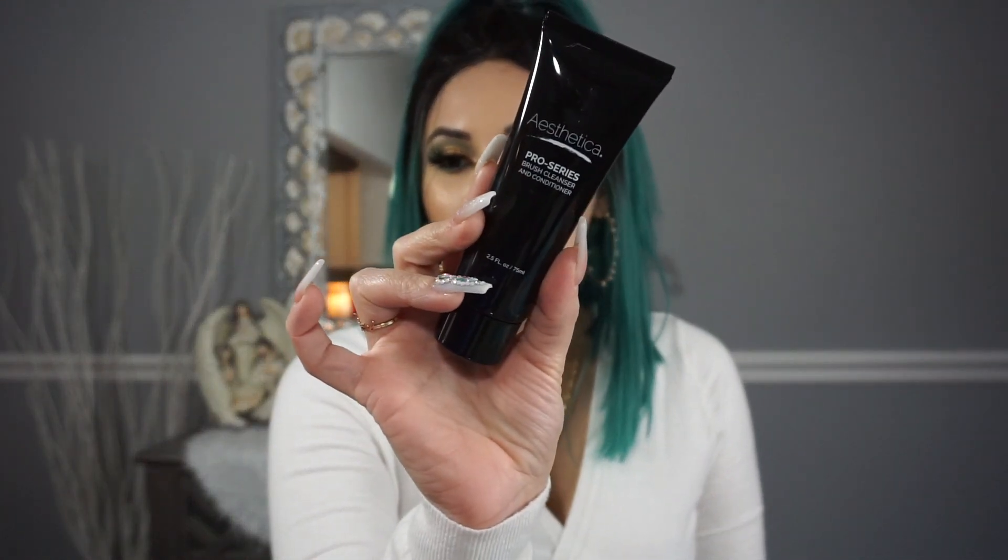The next thing in the box I got is this Pro Series Brush Cleanser and Conditioner by Aesthetica. This is $12 and it's a brush cleaner and conditioner to help clean your brushes. I usually use those soaps from Morphe, which are like the $12 ones, but I feel like I can only clean my brushes about three times before the soap just disappears. I'm excited to try this. I love brush cleansers because you have to clean your brushes all the time, even though I dread it.